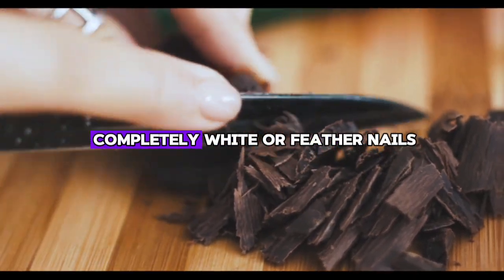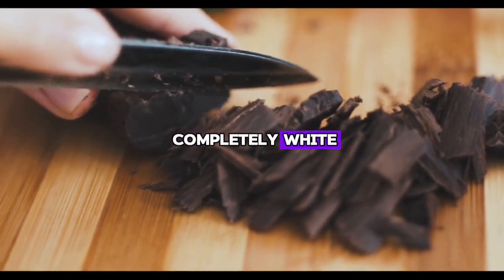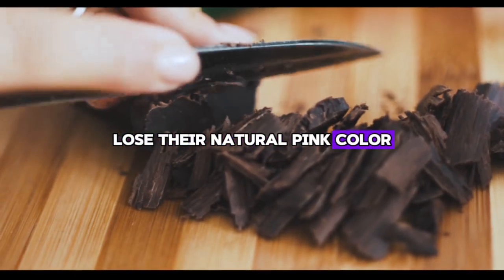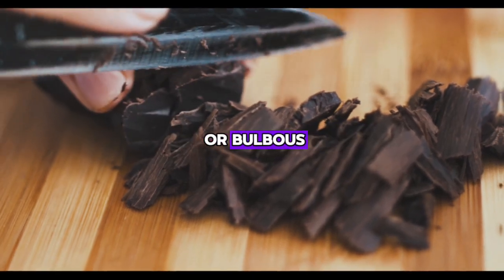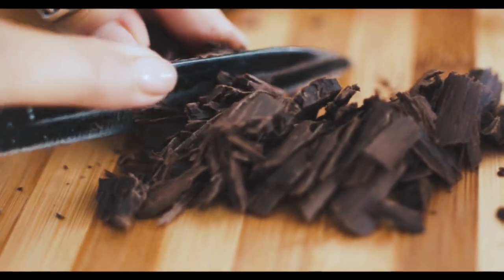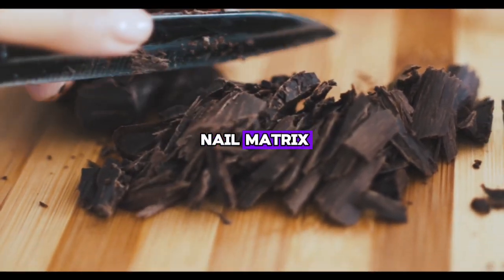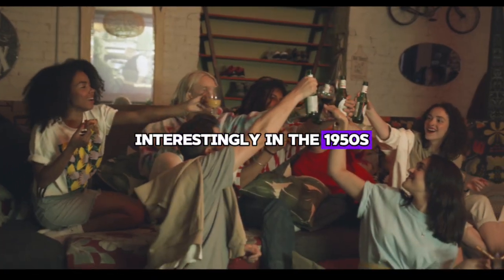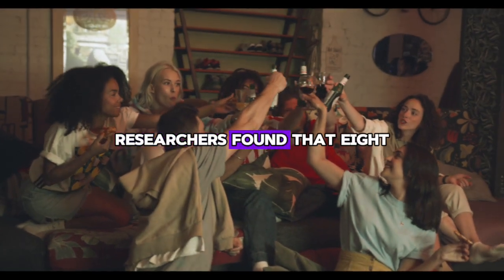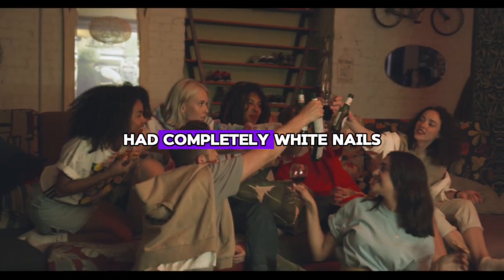Sign number nine is completely white or pale nails. If your nails turn completely white, lose their natural pink color, or become more rounded or bulbous, this could be a sign of serious liver damage or another health problem. This condition can prevent the delivery of oxygen to the nail matrix. Interestingly, in the 1950s, researchers found that eight out of ten people with severe liver scarring had completely white nails.